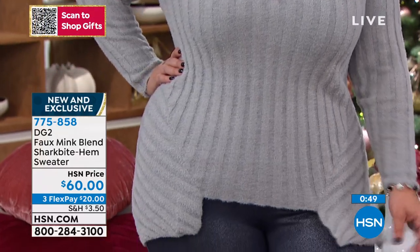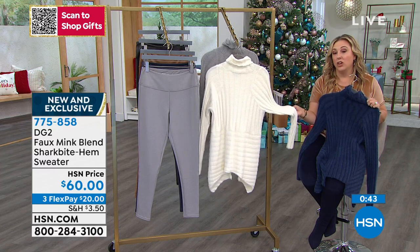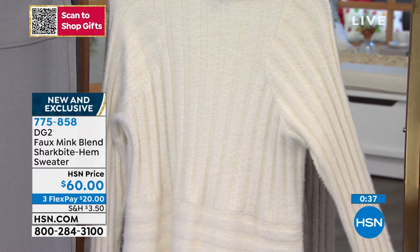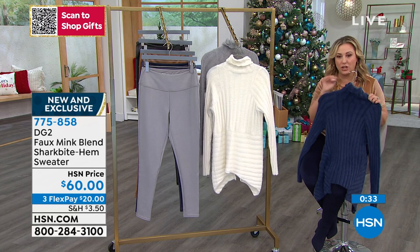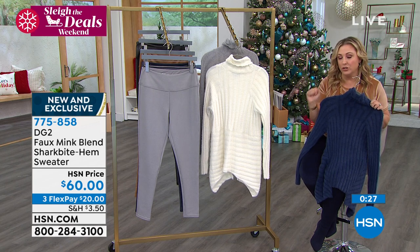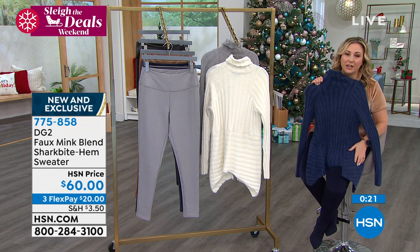If you're someone who shies away from a turtleneck because you don't like all that volume around your neck, this is not that style — you're going to love the way it feels even up against your neck. I have an update: I only have 350 left in the beautiful ivory. You have all spoken and said the ivory is your favorite. Right now we do have all sizes, so that might change in a minute or two.